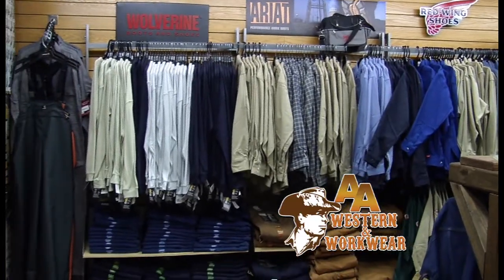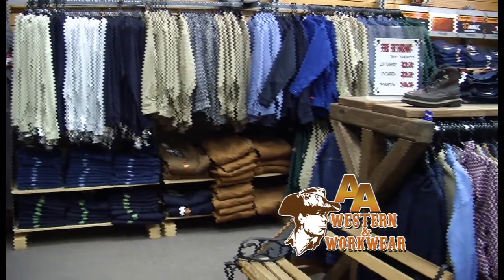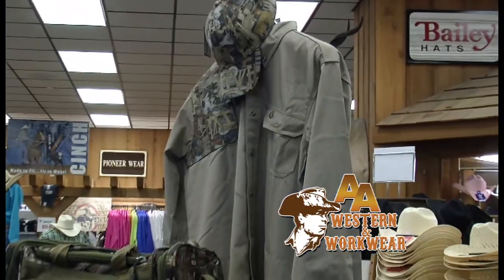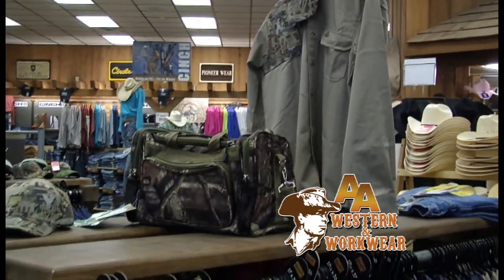Yes, we can get you head to toe. We got the jeans, we got the shirts, we got raincoats, work boots — steel toe, plain toe. We meet all needs you got. They all meet the ASTM standards. We've got work shirts, work shorts, we got pants.